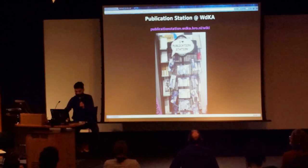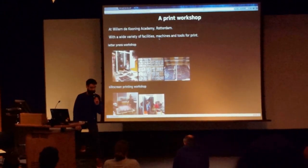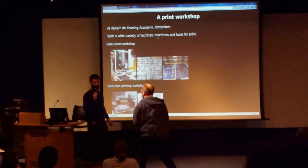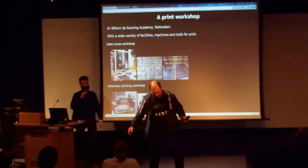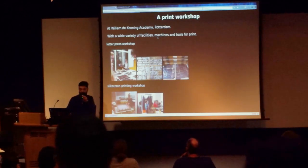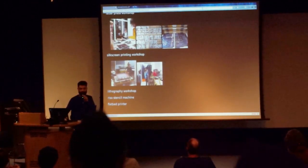One of those places is the Publication Station. The Publication Station was essentially a print workshop for many years — an analog print workshop in the Willem de Kooning Academy in Rotterdam — where there are letterpress workshops, silkscreening workshops, lithography, risograph, etc.